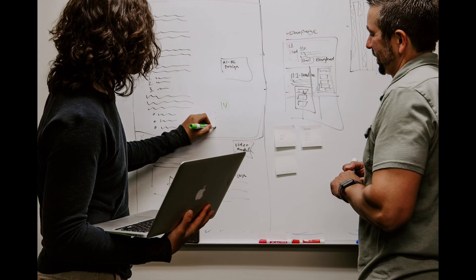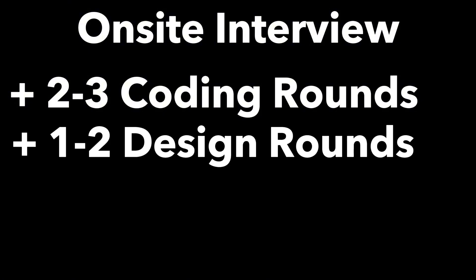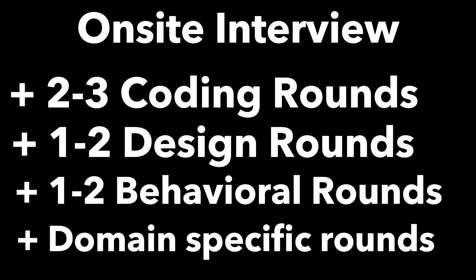So you made it to the onsite — what should you expect? You're going to have, most of the time, two coding rounds, though E6+ candidates may have more. You'll then have a design round, with E6+ candidates again potentially having more. You're either going to do product architecture or systems design — the choice is yours. You're also going to have one to two behavioral rounds; senior engineers will have on the higher end. Depending on the role, you may also have a specialized technical round, for example an iOS round, Android round, or hardware round.